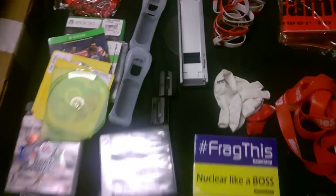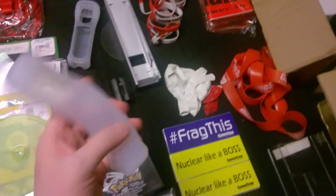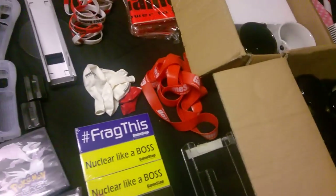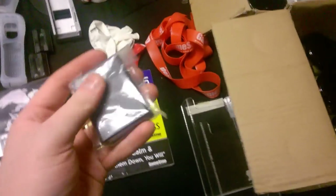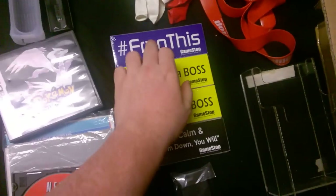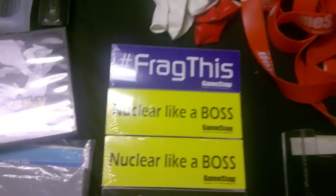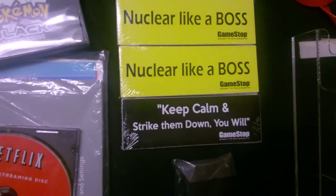Two Wii things that go on the Wii remotes as covers. Wii stands, which are a dime a dozen — they're everywhere. A USB adapter to wall. These stickers, they're all still in the packaging — this one says hashtag frag, this one says 'nuclear like a boss,' and 'keep calm and strike them down you'll win.'